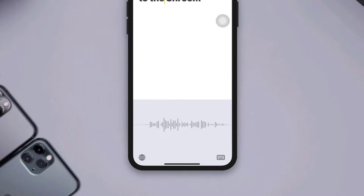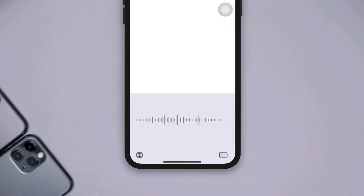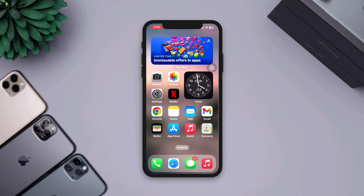Microphone won't work on iPhone for specific apps or phone calls? Hey there, this is Eva and if your iPhone microphone is not working, don't worry. Here are some quick troubleshooting steps you can try to solve your issues. So let's get started.